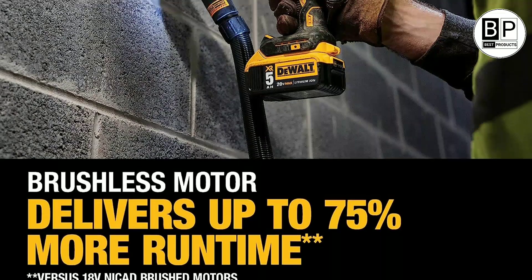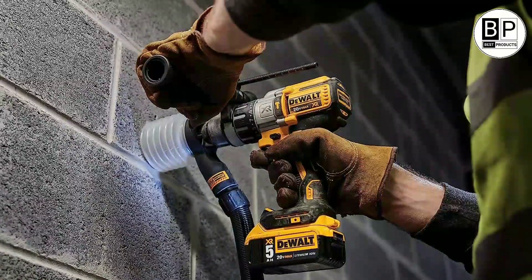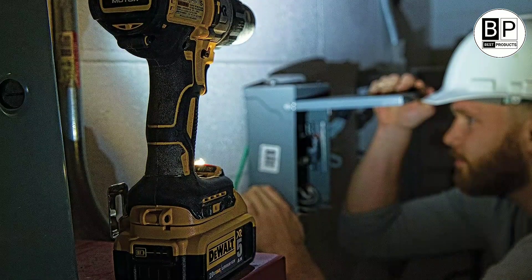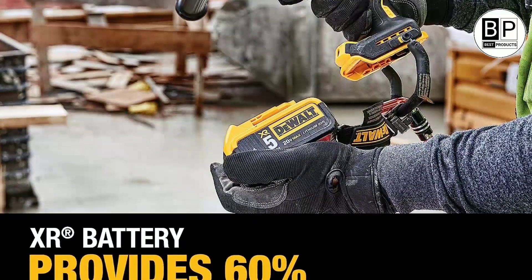Unlike most drills in our ratings, this DeWalt is equipped with three speed settings, providing a handy middle option for drilling into soft metals such as aluminum, when the slow speed required for steel isn't enough and the fast speed for wood is too much.